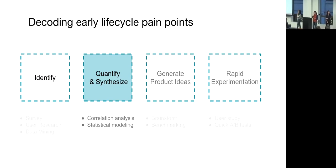At the quantify and insight stage, we first conduct correlation analysis to find a subset of factors that actually correlate with driver engagement and retention. Then we fit a statistical model — for example, a random forest — to evaluate the relative importance of all those key factors.